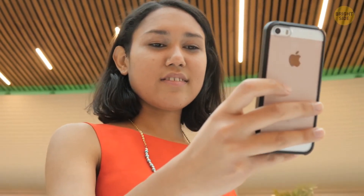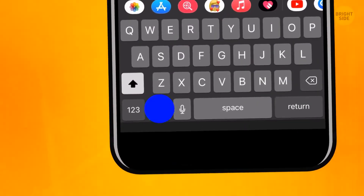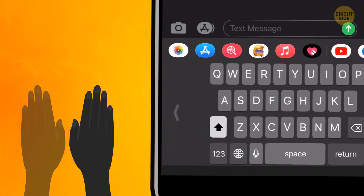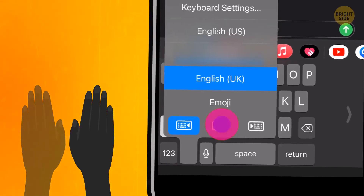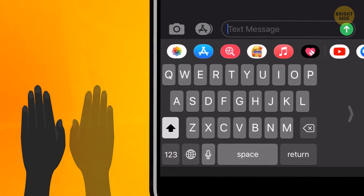If you like typing with one hand, it's probably high time you set the right keyboard. While typing, hold the globe button and three keyboards will appear. The one on the left is used whenever you type holding your phone in the left hand, the one in the middle is for both hands, and the one on the right is for typing with the right hand only.